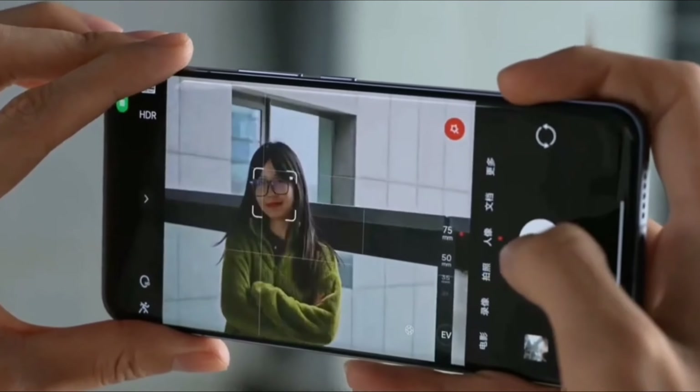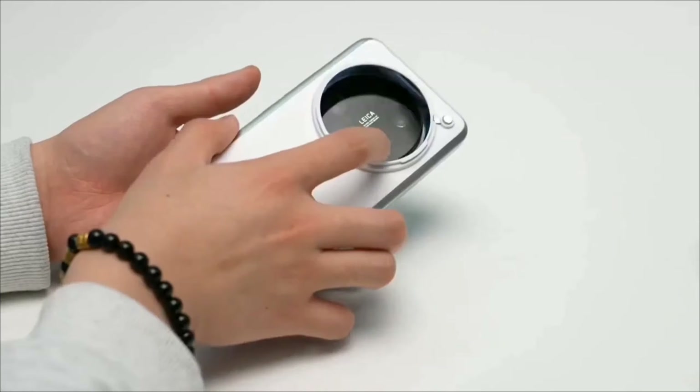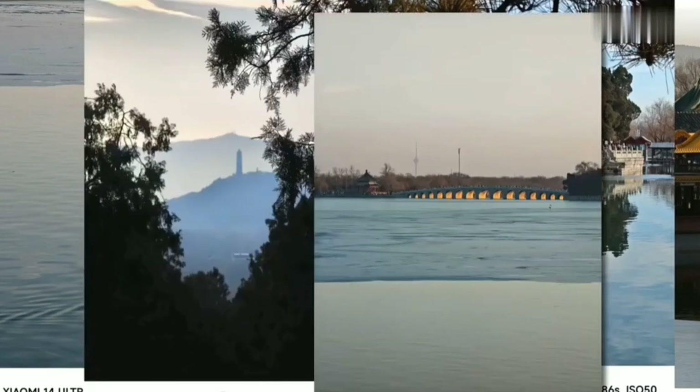Forget everything you thought you knew about smartphone cameras, because Xiaomi just dropped a bomb — the Xiaomi 14 Ultra. Look at this thing guys, they crammed a monstrous camera system into this slick body.